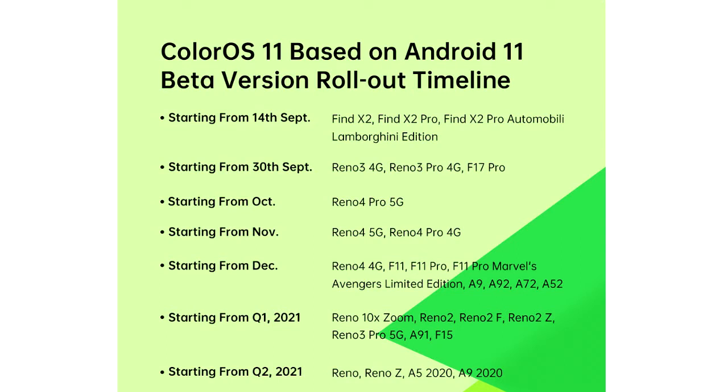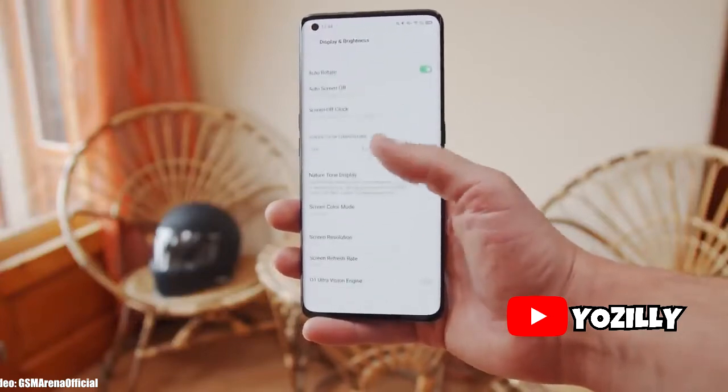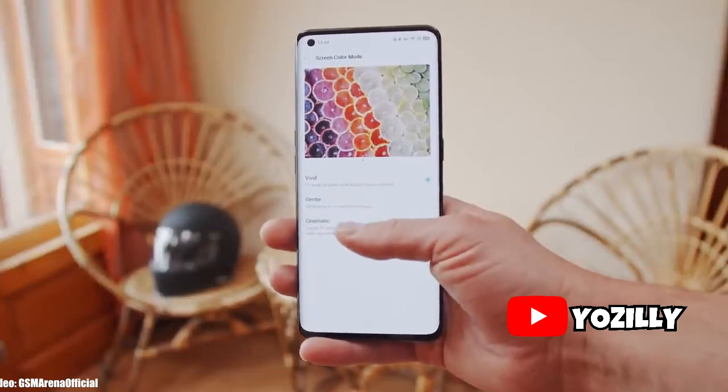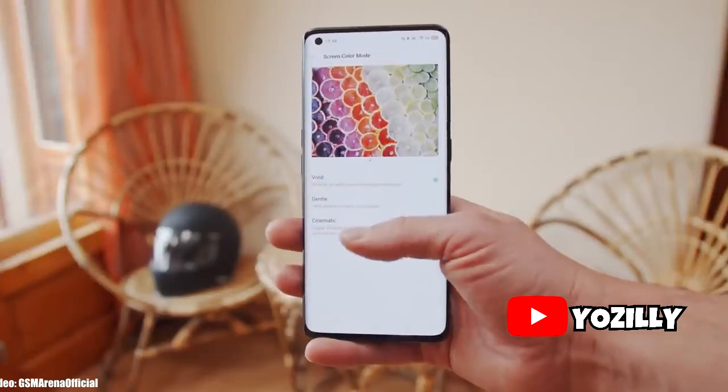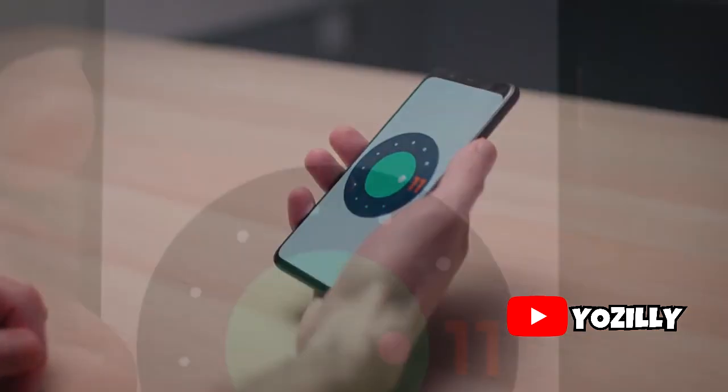I can't give you guys the exact date when you can expect the update because it's in beta stages, but as the beta ends, OPPO will release another roadmap which will give us the month in which the update can be expected. Whenever OPPO releases the roadmap with official release dates, I will let you guys know — make sure you subscribe to the channel.